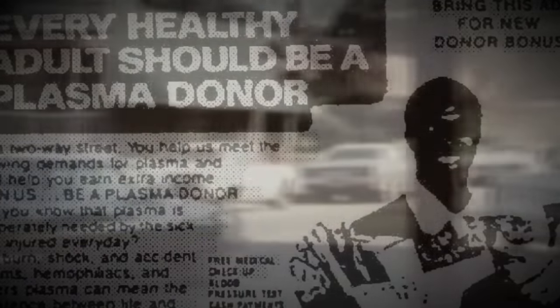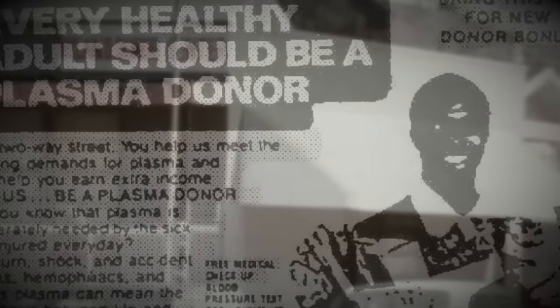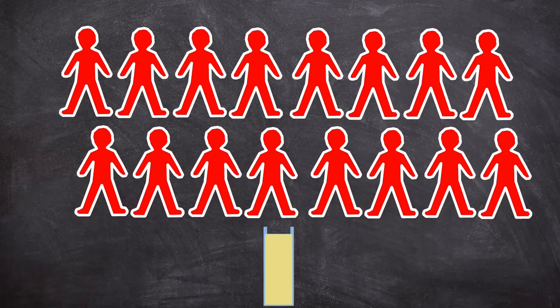This may not have been an issue if diseases weren't transmissible via the concentrated factor products. But they were, and the main disease that was transmitted, especially in the 1970s, was hepatitis. Remember the up to 40,000 donors used in the creation of factor concentrate batches? If just one of the donors was infected with hepatitis, then the virus had a very high chance of being transmissible to a product recipient.